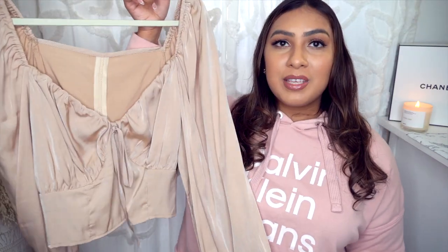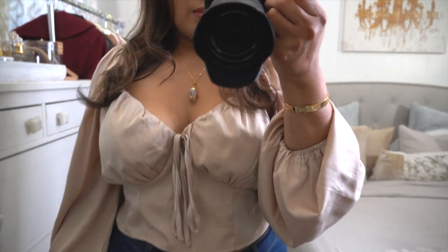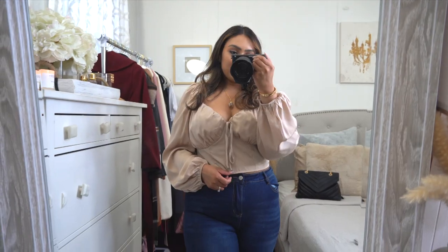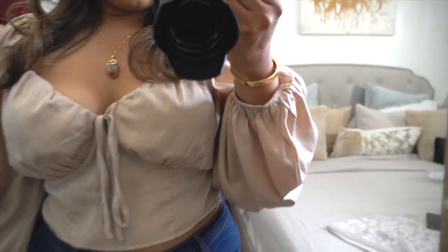Next up is another beautiful crop top in a champagne color. I love the material on this one — it feels so soft and looks very chic and expensive. It fits well, and the back has a zipper if you need a little help getting it on. According to my measurements listed below, I didn't need to undo anything. I tend to have a smaller waist and wider hips, so crop tops from Shein are sometimes a little loose on the waist, but I prefer that to super tight.